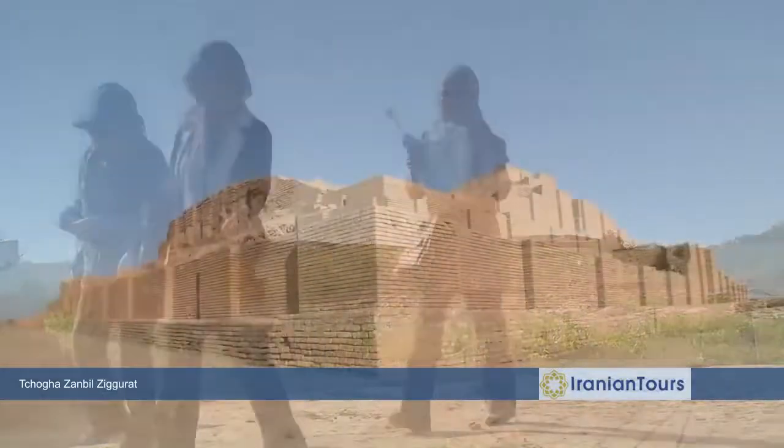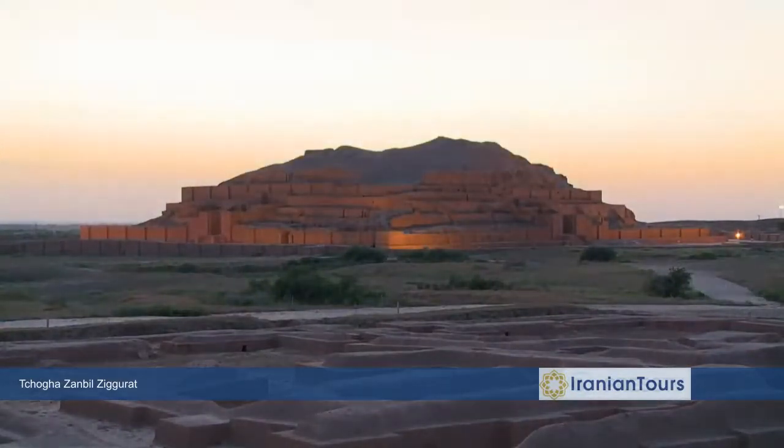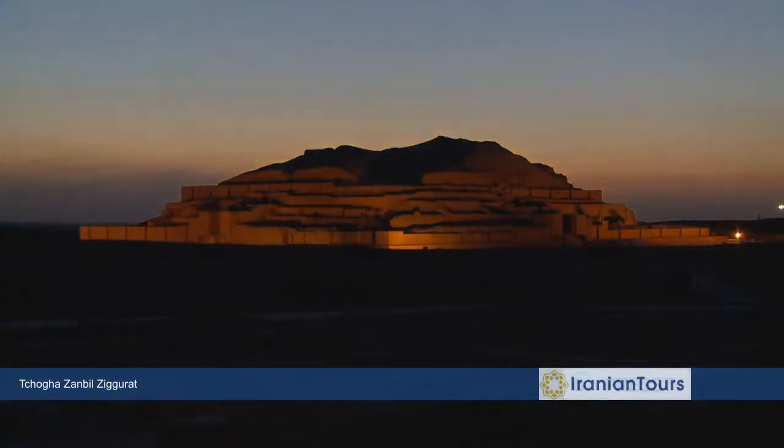Archaeologists believe that Dur Untash and its Ziggurat still have many secrets that are waiting to be discovered. I'm Mehdi Kazemi for Iran Peace series.